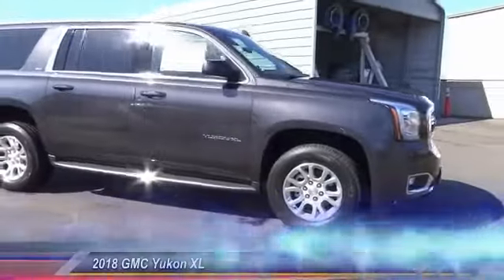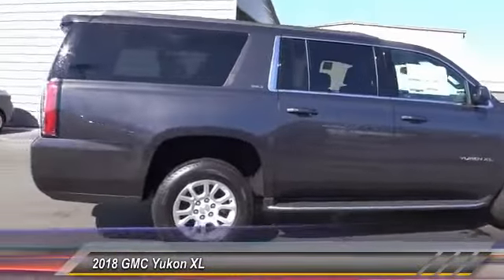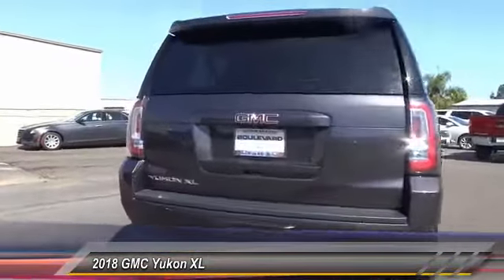The 2018 Yukon XL. GMC Yukon XL is a great choice for families who need a full-size SUV with maximum seating. The looks don't hurt either and is priced below $70,000.